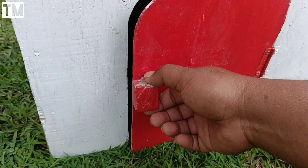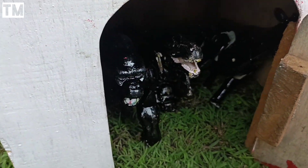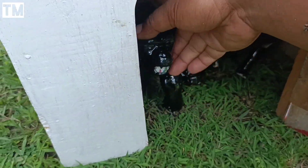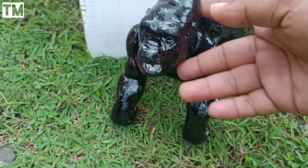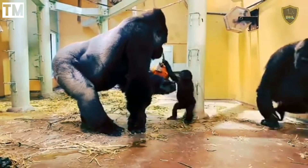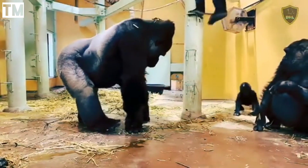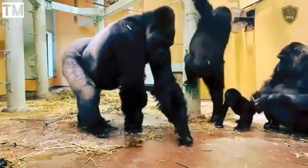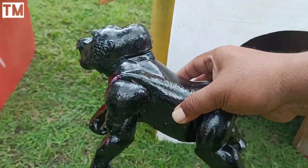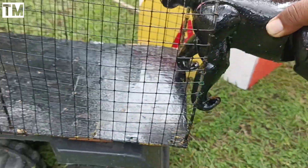Sekarang kita lanjut buka pintu yang kedua teman-teman. Wadidaw! Lihat, ada hewan-hewan berwarna hitam. Wah rupanya ini ada hewan gorila teman-teman. Sekarang gorilanya kita ambil, lalu kita naikkan ke dalam truk. Mantul-mantul!